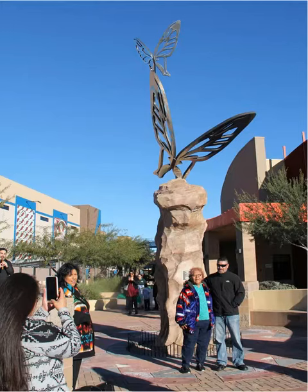Las Mariposas, one of Butterfly Wonderland in Scottsdale, Arizona. The first thing you'll see when approaching the entrance to Butterfly Wonderland is a beautiful statue entitled Las Mariposas.